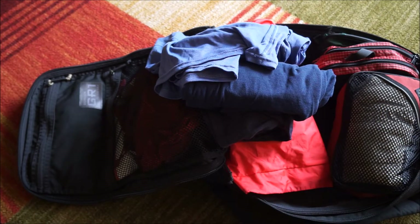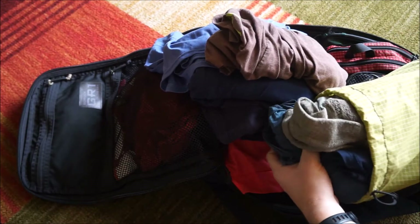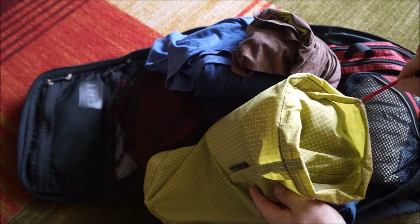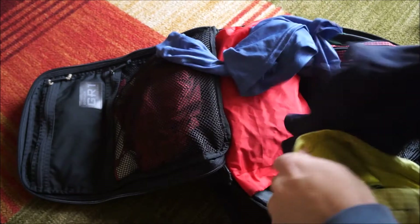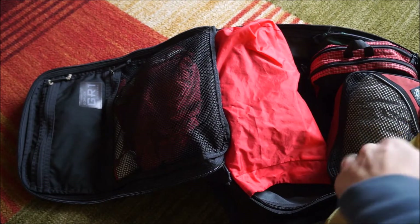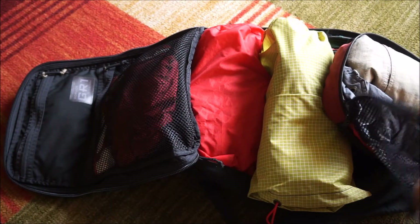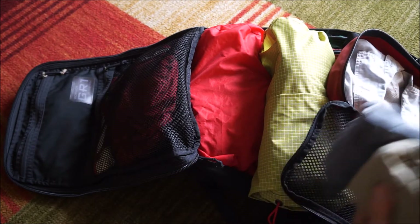The Tom Bihn laundry stuff sack has one long sleeve shirt, three t-shirts, five socks, and three boxers. The nice thing is as they get dirty I just move them to the dirty side and it continues to take up roughly the same volume. Then the last of my clothes is a small Eagle Creek packing cube with a pair of pants, pair of shorts, and a button-up short sleeve shirt.